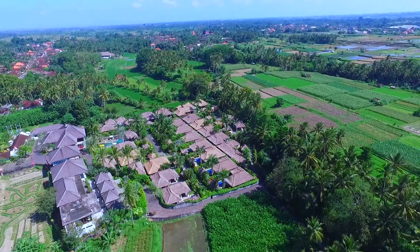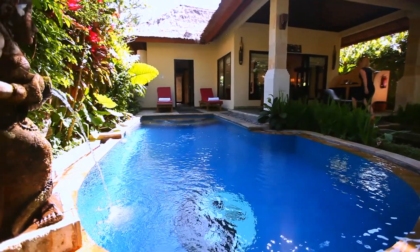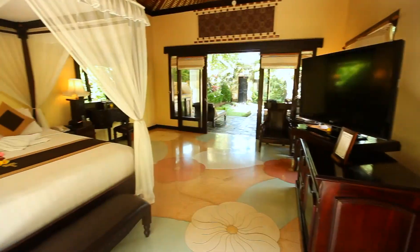The property includes deluxe pool villas and royal pool villas, all designed in traditional Balinese style and each with their own plunge pool and private outdoor shower area. Each is designed to offer the utmost privacy for you and your fellow travellers.